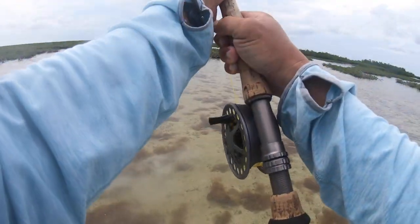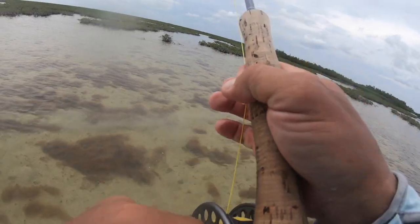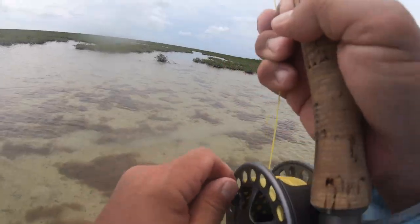Can you get back there or no? He's probably got me wrapped around both mangroves I think. You want me to jump in? Oh, he broke off.